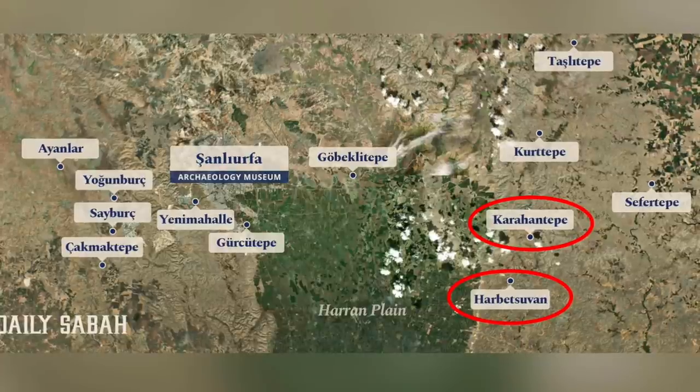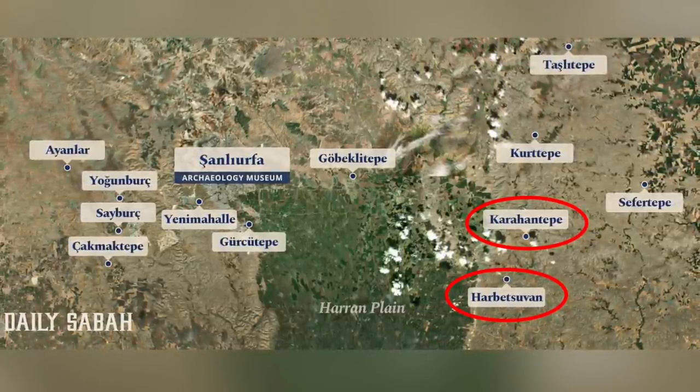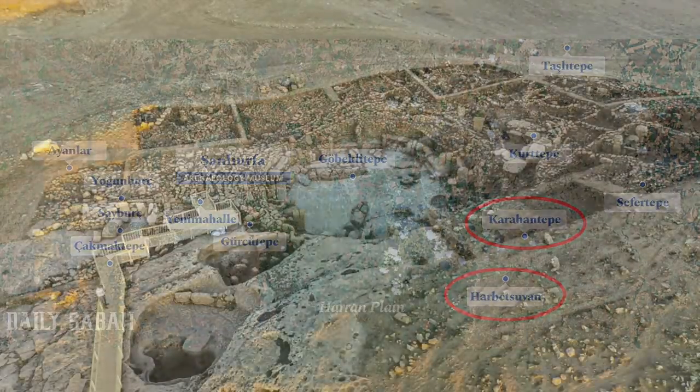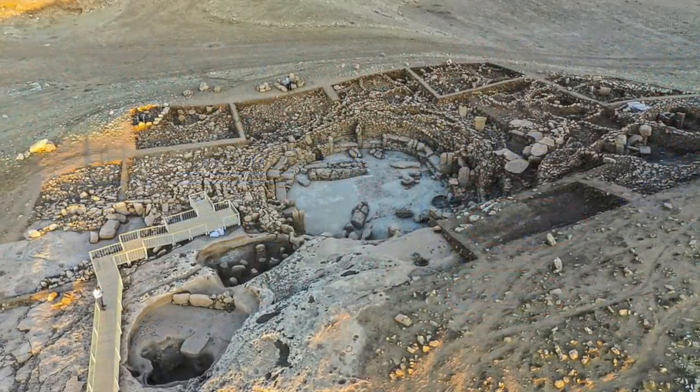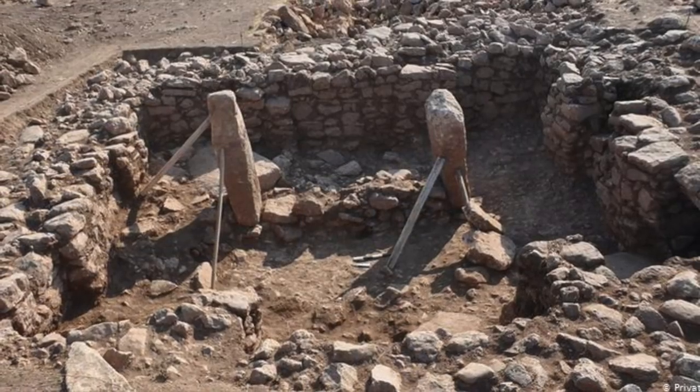My last two videos focused on two of the 12 sites that make up the Tas Tepelle archaeological project in Turkey — 12 sites around the Haran Plain that date to the pre-pottery Neolithic era of ancient Anatolia, between 12,000 and 9,000 years ago.